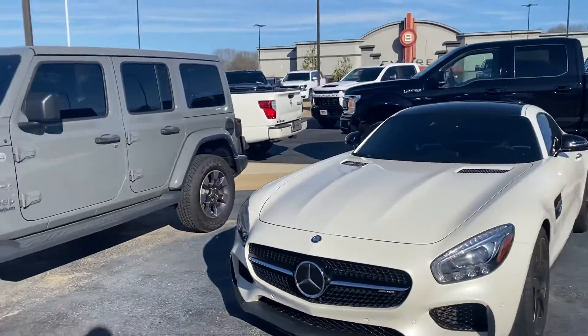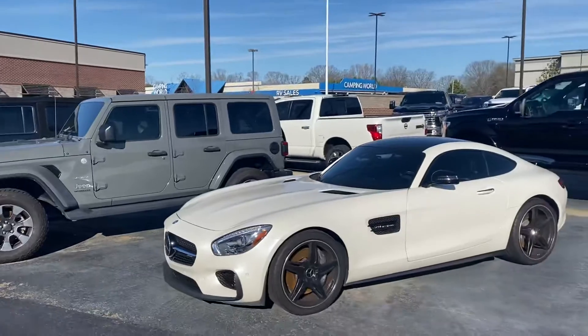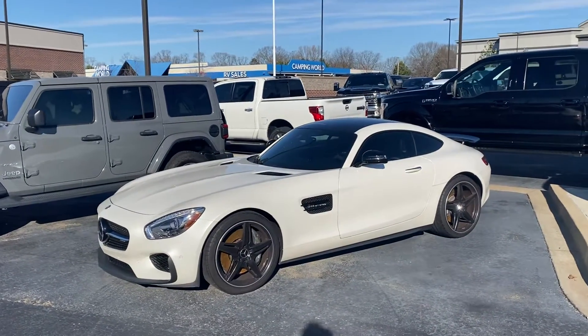There she is — there's a cool look at our dealership right there. There she is: the 2017 Mercedes AMG GT.